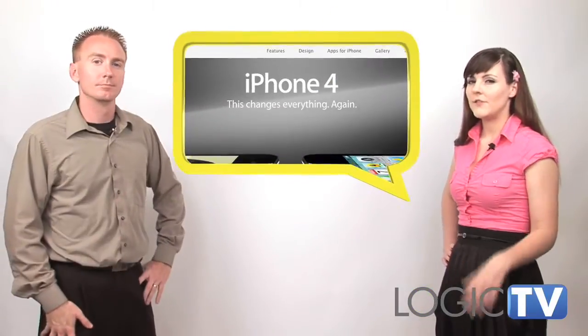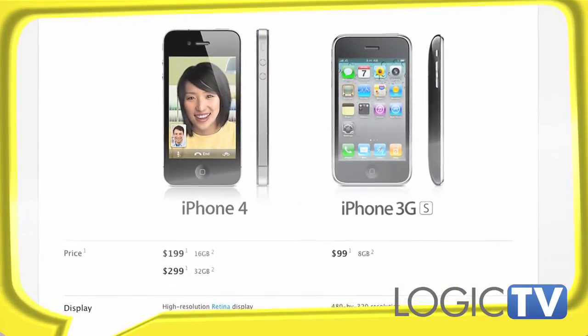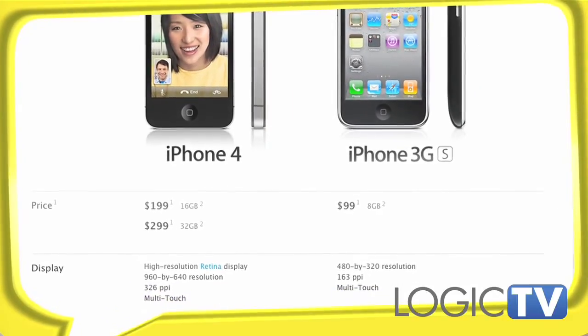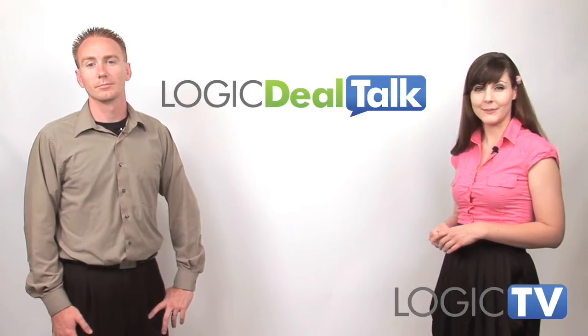As you know, Steve Jobs announced the new iPhone 4 will go on sale June 24th. You can pick up the 16GB model for $199 or the 32GB model for $299 with a new two-year contract from AT&T, of course. What do you think about the new iPhone? Is it everything you always dreamed of? Leave us a comment and tell us below.